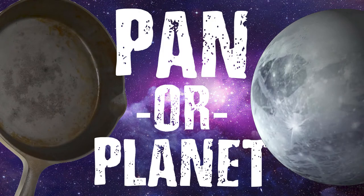Since September is the ninth month of the year, this month we're playing games where the theme involves the number nine. Today we'll be exploring our solar system, which has nine planets if you include Pluto, and trying to figure out if the images we see on the screen are pans — like from your kitchen — or planets. Let's play pan or planet.